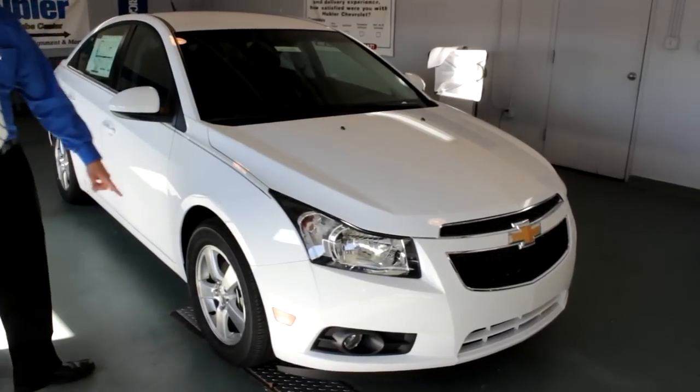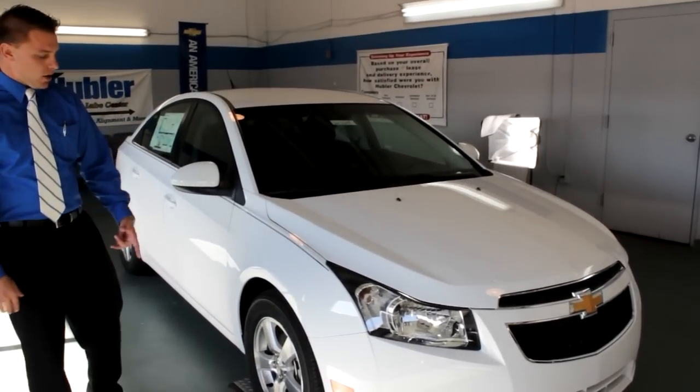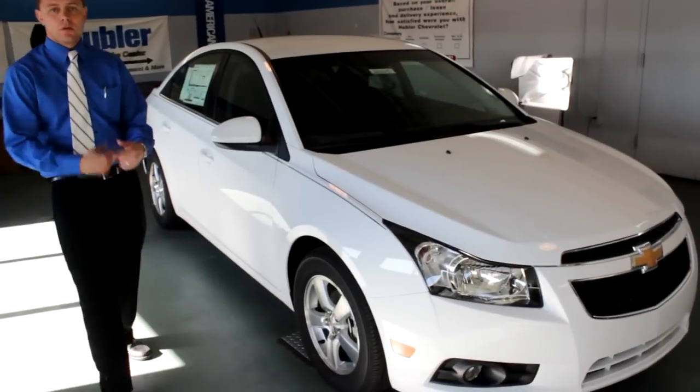We've got 17-inch machined alloy rims on the standard LT. Now with the LS, you're going to get regular rims with hubcaps, which are a little more noisy.